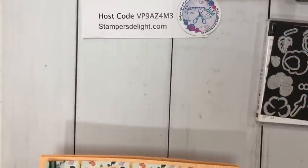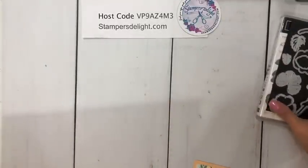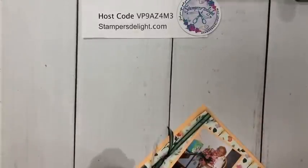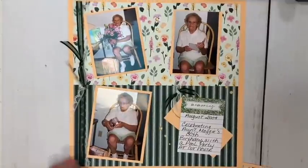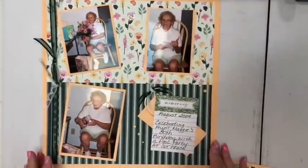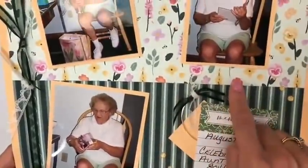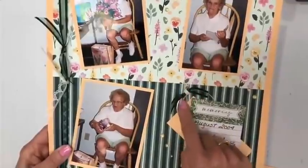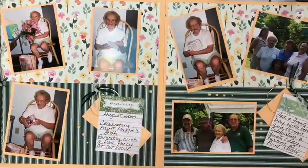Hopefully you got a chance to watch my Sunday Scrapbooking 101 — if not, you can go back and watch. I do those on Sundays; they're pre-recorded. What I did with the Pansy suite was make a two-page layout for my husband's aunt Maggie's 80th birthday party. Here's the first page — I used those gold hoops that are retiring, some ribbon, and retiring gold glitter gems. Here's the other side with the Pansy suite paper.